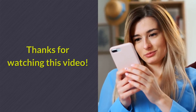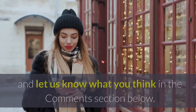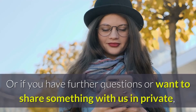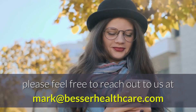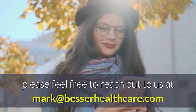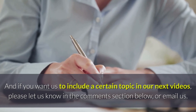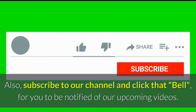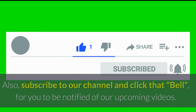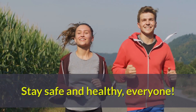Thanks for watching this video. If you like this video or find value from it, please click the like button and let us know what you think in the comments section below. Or if you have further questions, please feel free to reach out to us at Mark@BesserHealthcare.com. If you want us to include a certain topic in our next videos, let us know in the comments or email us. Subscribe to our channel and click that bell to be notified of our upcoming videos. See you again in our next videos. Stay safe and healthy, everyone!